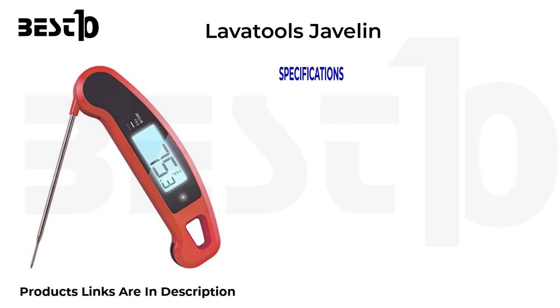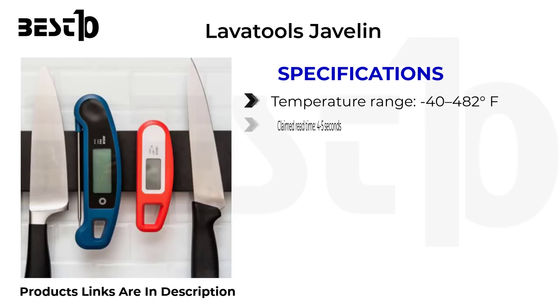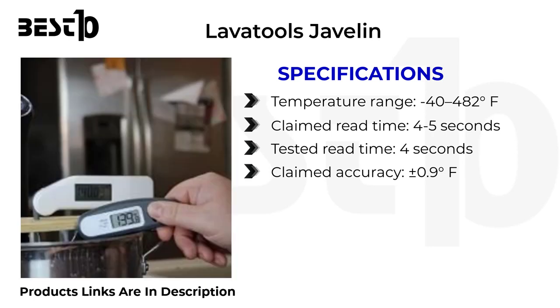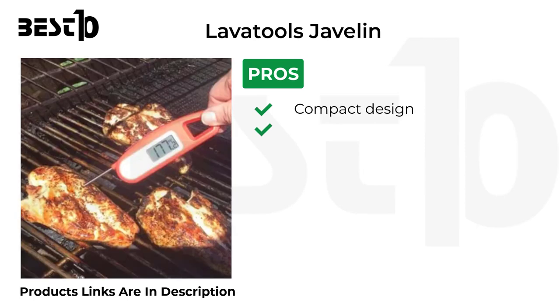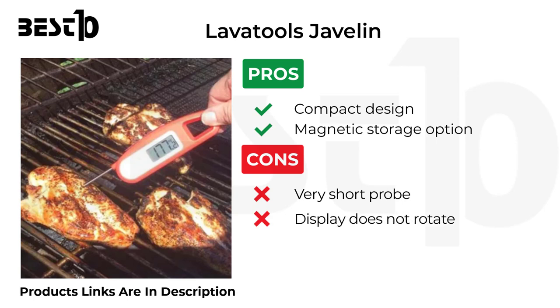Lavatools Javelin specifications: temperature range minus 40 to 482 degrees Fahrenheit, claimed read time 4 to 5 seconds, tested read time 4 seconds, claimed accuracy plus or minus 0.9 degrees Fahrenheit, tested accuracy plus or minus 0.6 degrees Fahrenheit, usable probe length 2.8 inches. Pros: compact design, magnetic storage option. Cons: very short probe, display does not rotate.